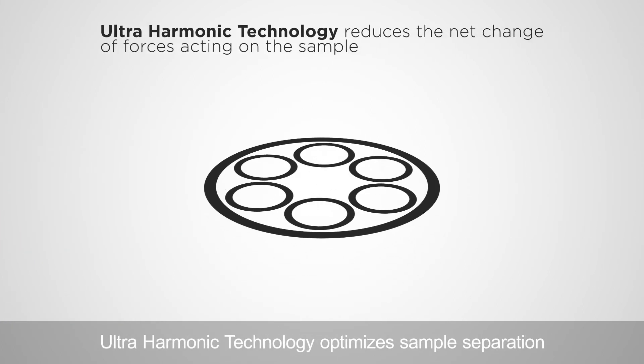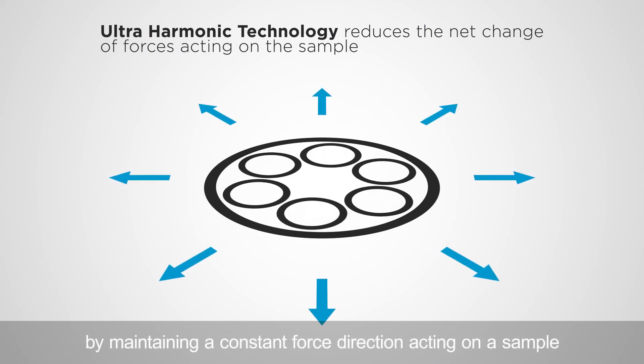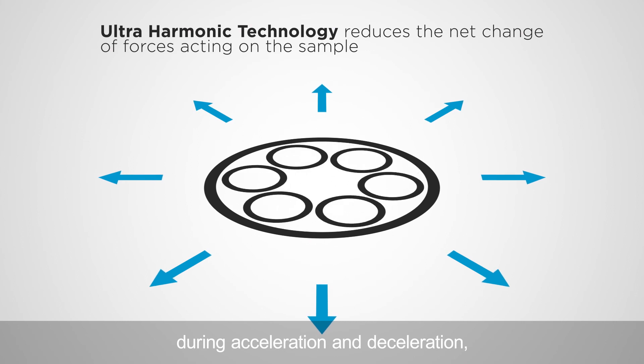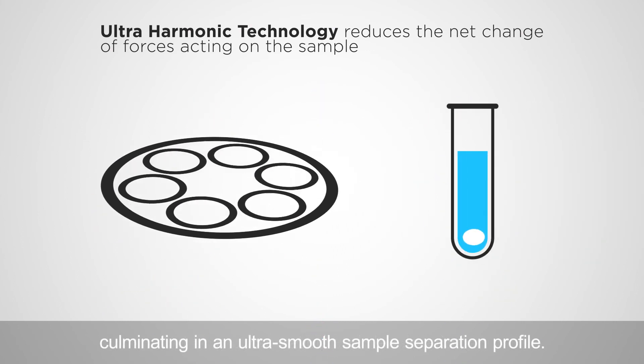Ultra harmonic technology optimizes sample separation by maintaining a constant force direction acting on a sample during acceleration and deceleration, culminating in an ultra smooth sample separation profile.